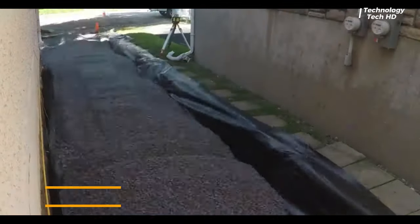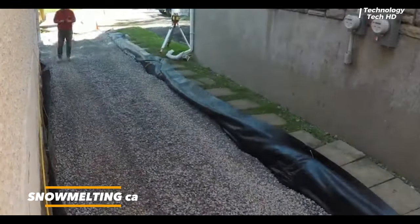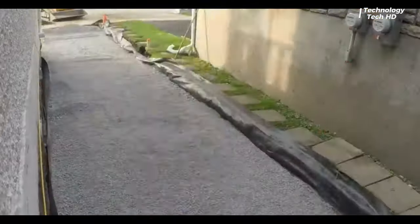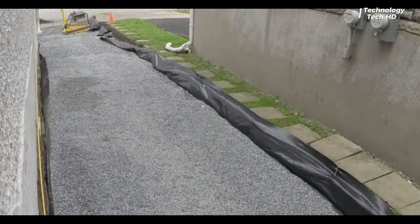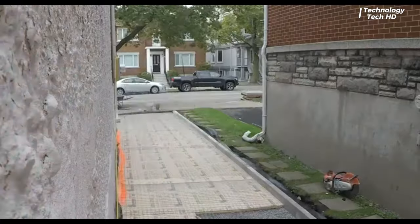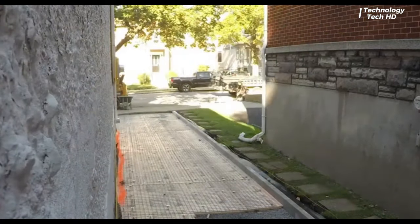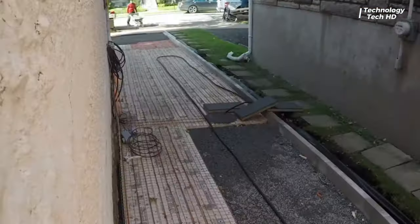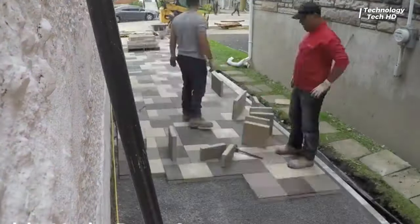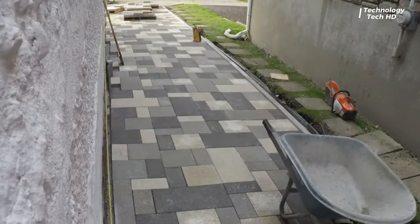A permeable heated driveway is an innovative solution that seamlessly combines environmental consciousness with modern technology for both functionality and sustainability in residential and commercial spaces. This revolutionary driveway system is designed to melt snow and ice while promoting water permeability, ensuring a safer and more eco-friendly experience.